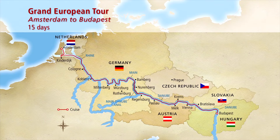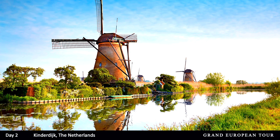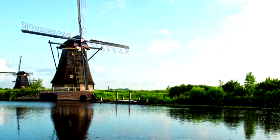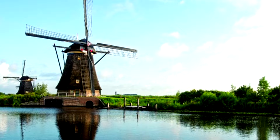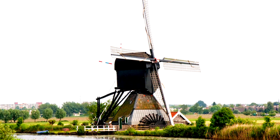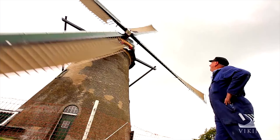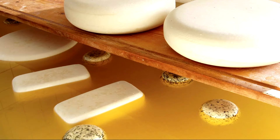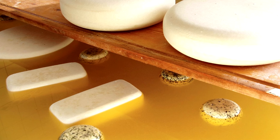In the morning we'll set sail to Kinderdijk, a UNESCO World Heritage Site built in the 18th century with 19 windmills — the largest concentration of windmills in the Netherlands, originally built for flood management. You'll tour the windmills from the outside and inside, seeing the living quarters once manned by the windmill master and his family. There's also an optional Dutch farm tour and cheese-making experience, with a sampling of Dutch cheeses on board during a presentation on the Dutch Golden Age.